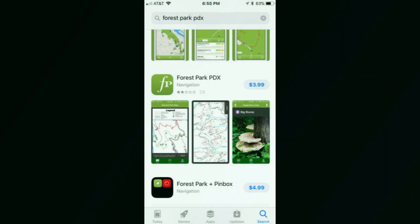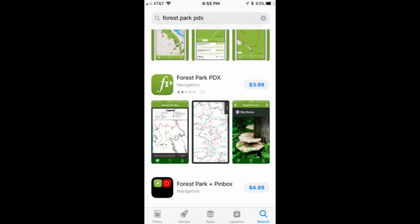One of the parks here in Waco, Cameron Park, has an iPhone app, so I thought let me go try it and see what they've got. I went to the app store and found an app for Forest Park — it said 'Navigation Forest Park PDX.' Barbara has a picture of that app that she's putting in the video.